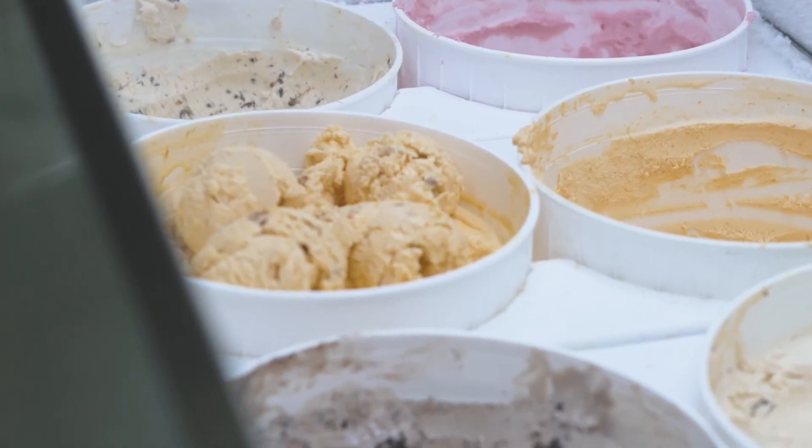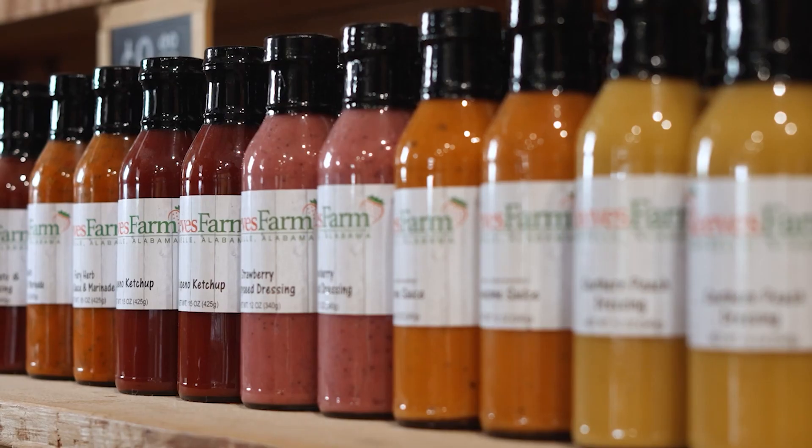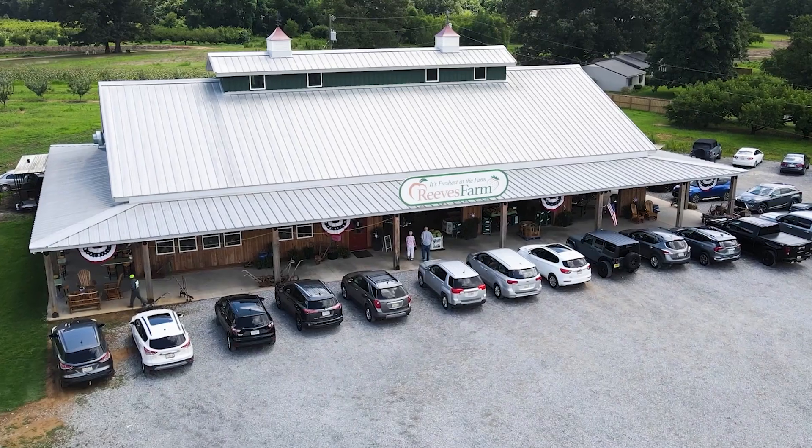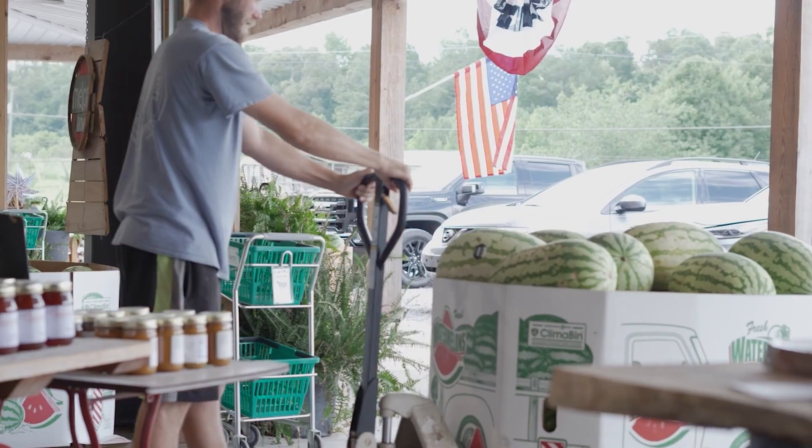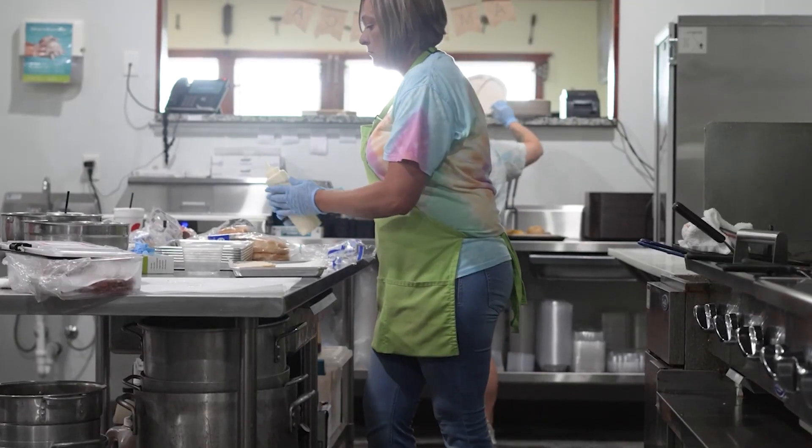We make ice cream, we make cobblers, fried pies, that kind of thing. In 2020 we moved to our current location, which is a lot bigger open-air market, and we have a restaurant. We still have the commercial kitchen where we can make the ice cream and that sort of thing.